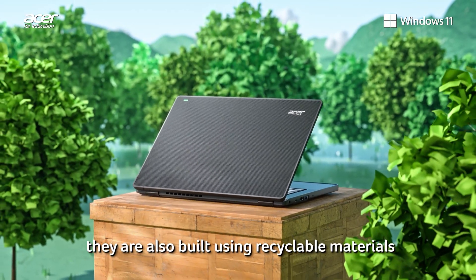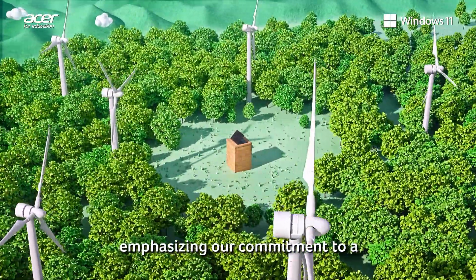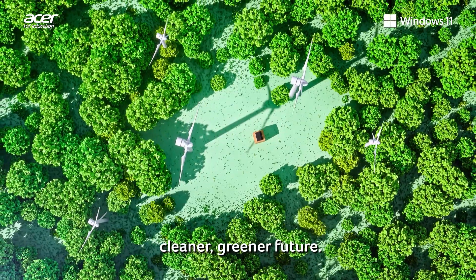They're also built using recyclable materials to minimize the impact on the environment, emphasizing our commitment to a cleaner, greener future.